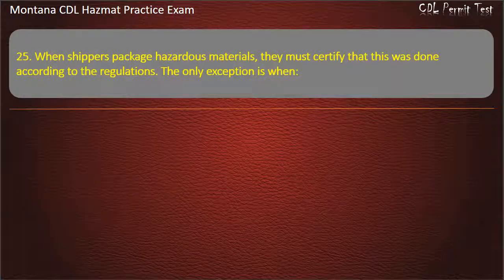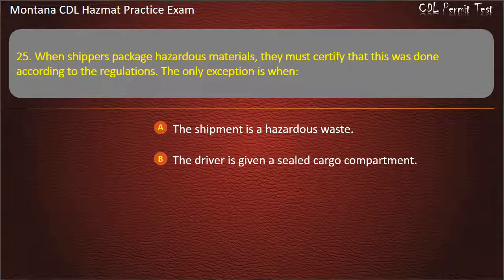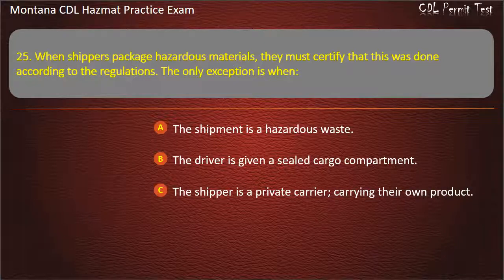Question 25. When shippers package hazardous materials, they must certify that this was done according to the regulations. The only exception is when: the shipment is a hazardous waste; the driver is given a sealed cargo compartment; or the shipper is a private carrier carrying their own product. Answer: The shipper is a private carrier carrying their own product.